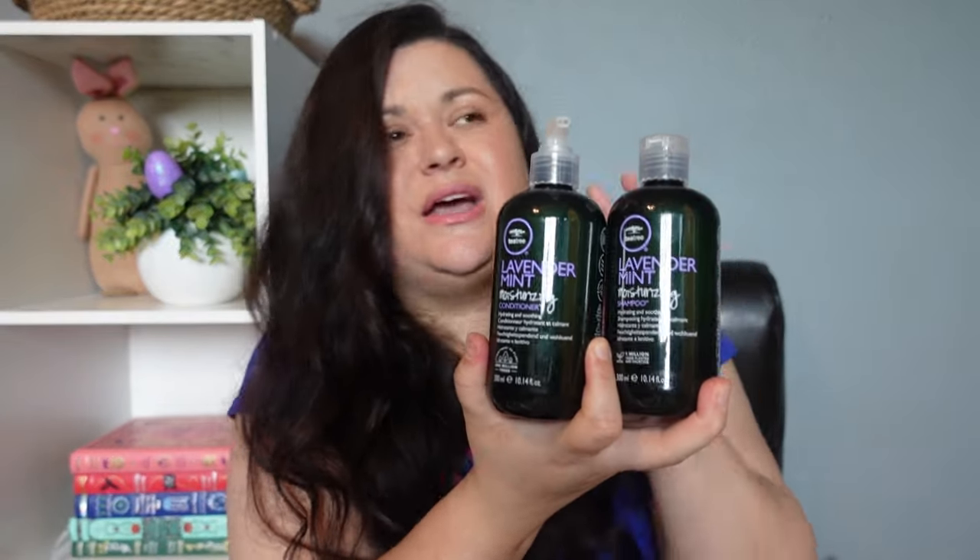I picked her up this Paul Mitchell lavender mint shampoo and conditioner. In my opinion this stuff is kind of pricey so I don't purchase it all the time, but I think things like this are really fantastic in Easter baskets — it makes it a little bit more special. I did pick up the smaller bottles because I was using a gift card and I wanted to leave room to purchase a few more beauty products. She really likes their curling cream from the same brand, so I know she'll love these.